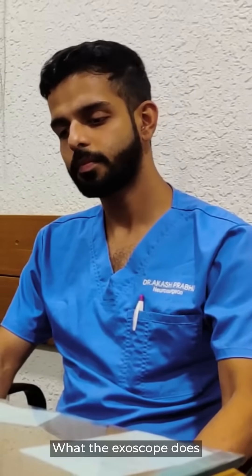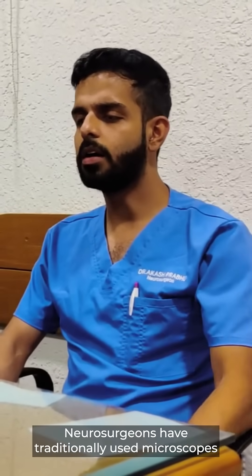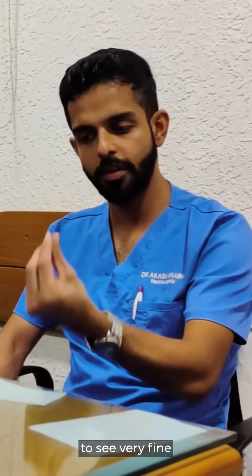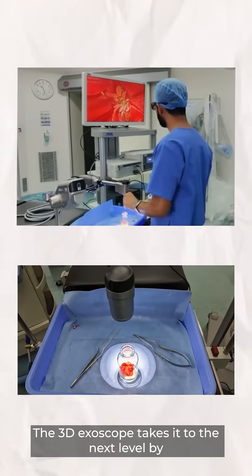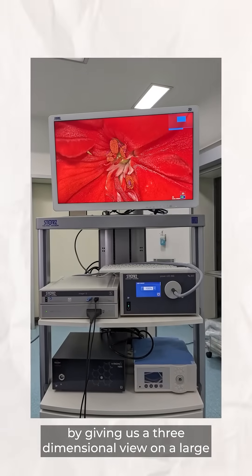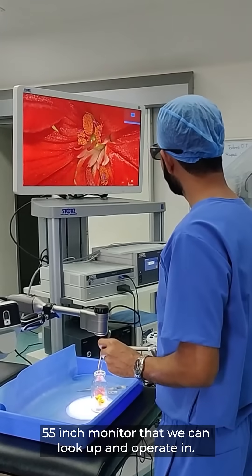What the Exoscope does is basically give us 3D vision. Neurosurgeons have traditionally used microscopes to see very fine objects through very small openings in the brain. The 3D Exoscope takes it to the next level by giving us a three-dimensional view on a large 55-inch monitor that we can look up and operate in.